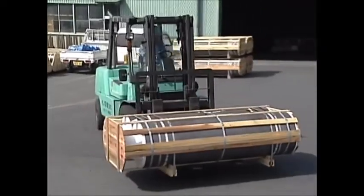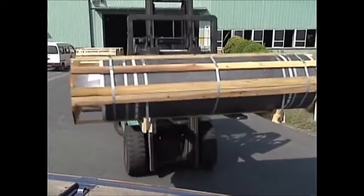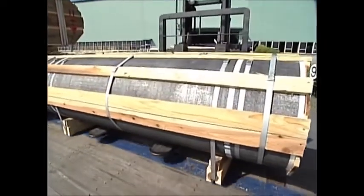As our business results prove, Tokai Carbon, a pioneer in graphite electrodes, is recognized the world over for our sophisticated technology developed over the years and our extremely high-quality products.